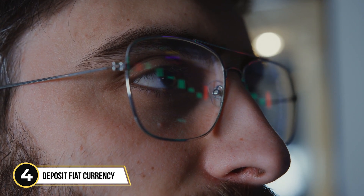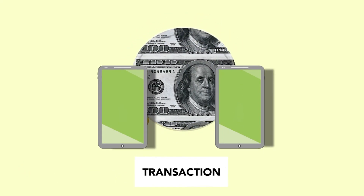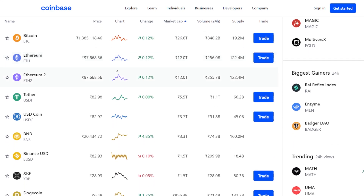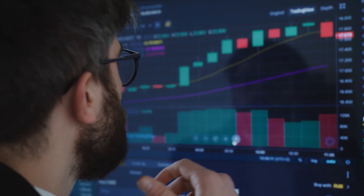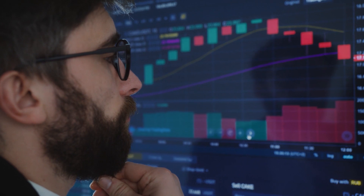Step 4: Now you have an account on an exchange that you can use to buy cryptocurrency. Your next task is to deposit fiat currency into the account so that you can purchase it. For big exchange platforms like Coinbase, you can usually do this with a credit card, bank transfer, or wire transfer. When you're ready, deposit the amount of money you want to spend on cryptocurrency into your account.